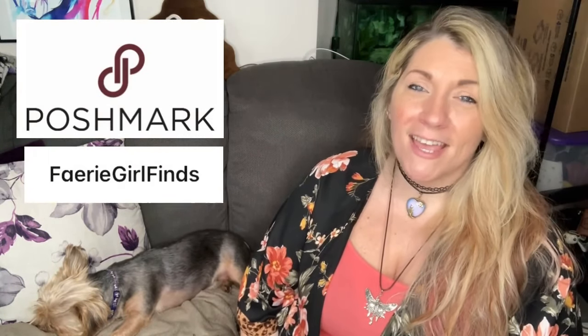Hi everybody! Welcome back to my channel. My name is Bree. I am a full-time online reseller and I sell on Poshmark. My Poshmark closet name is Fairy Girl Finds. Today's video is a What Sold Wednesday video where I report in to go over all of the items that sold in my Poshmark closet in the past week. This week's total gross sales were over $1,400. So if you want to see what sold, keep watching.